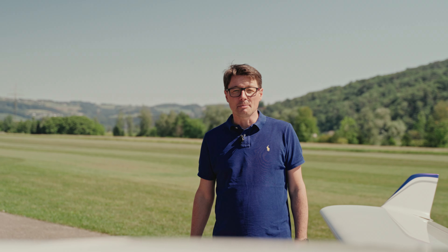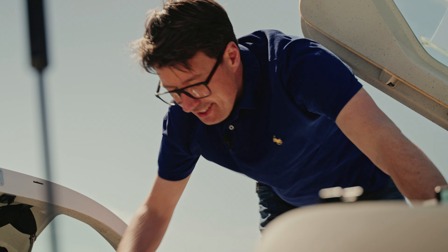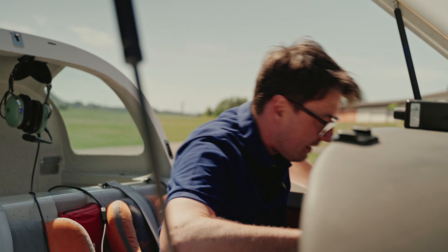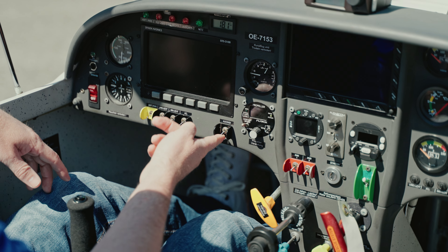This was the introduction to the exterior details of the WT9 Dynamic. Now let's have a look inside the cockpit and at the instrument panel. You enter the aircraft from behind — it is easy. It is a very comfortable seat here in the cockpit. All of the levers are very easy to reach and all of the instruments can be read very clearly and easily by the pilot.